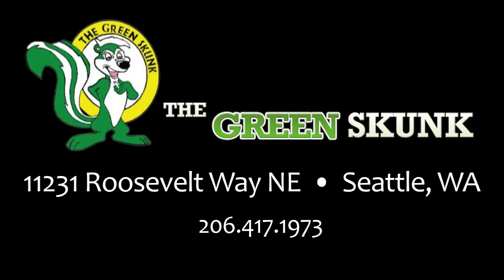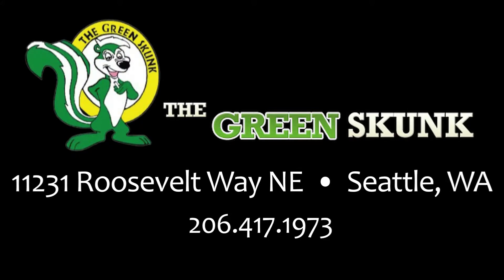Something really cool that we do here — come back and visit us at the Green Skunk.